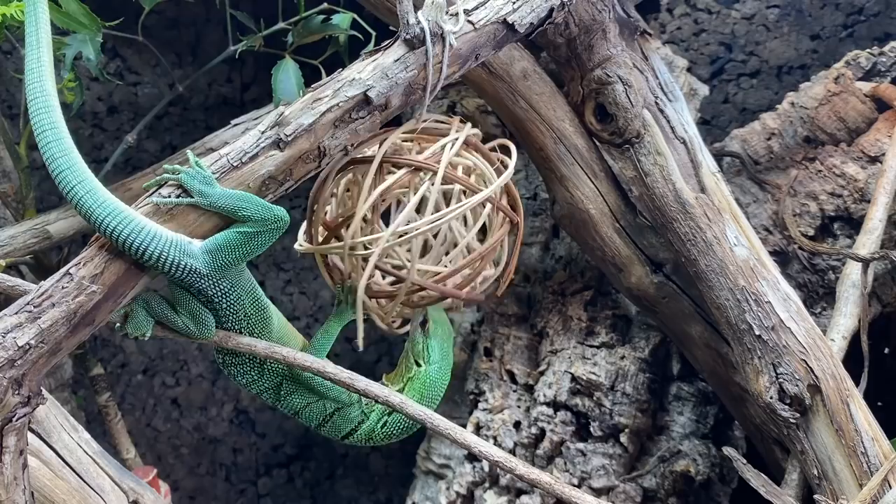We have exercise. What else? We have puzzles and things — and again it's all about engaging the brain.